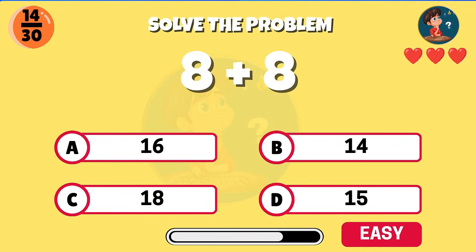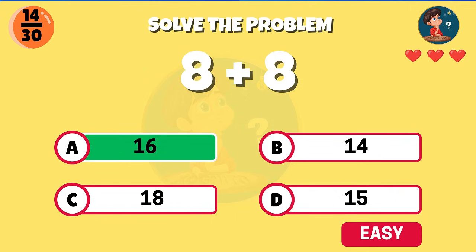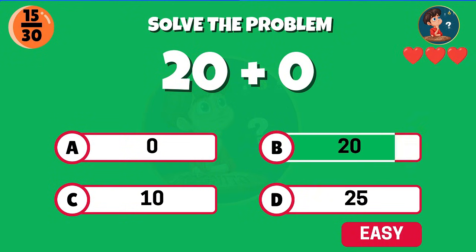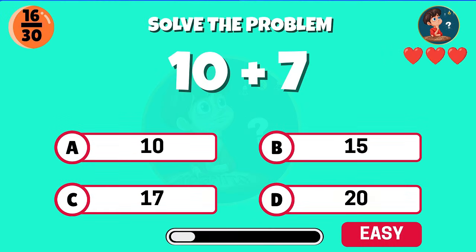11 plus 5 — nice work, that equals 16. 8 plus 8, what's the sum? Correct, the answer is 16. What is 20 plus 0? Exactly, that equals 20.